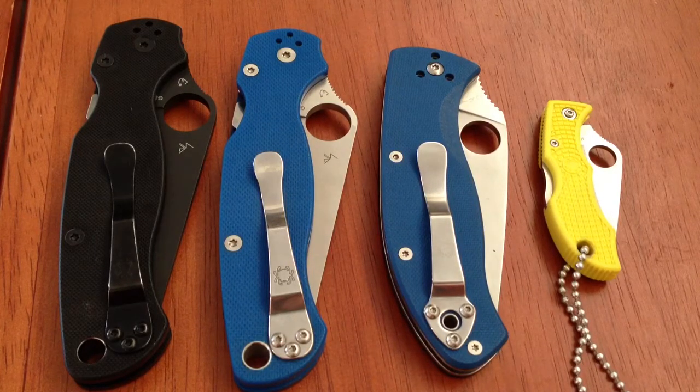I have scaled down my Spyderco collection quite a bit. I used to have a Pink Native, a Sage 3, a Sage 2, and two Manix's — one lightweight, one regular, one with the all black blade. That was cool. I've scaled back quite a bit. I don't really have that many knives — down to like probably 20.